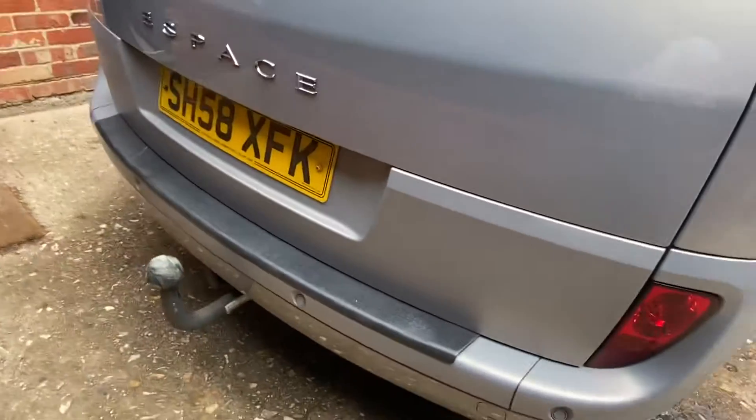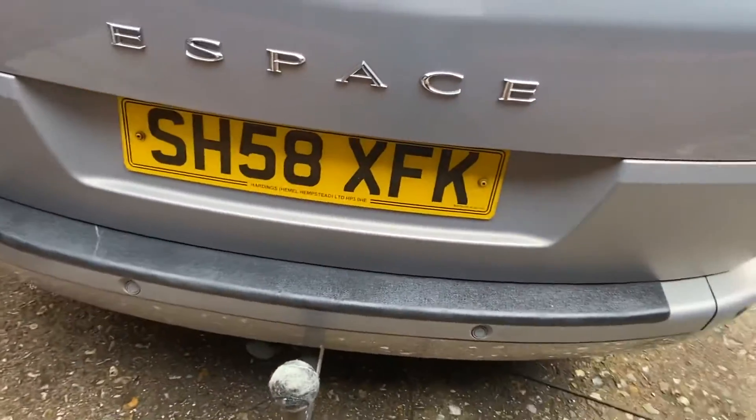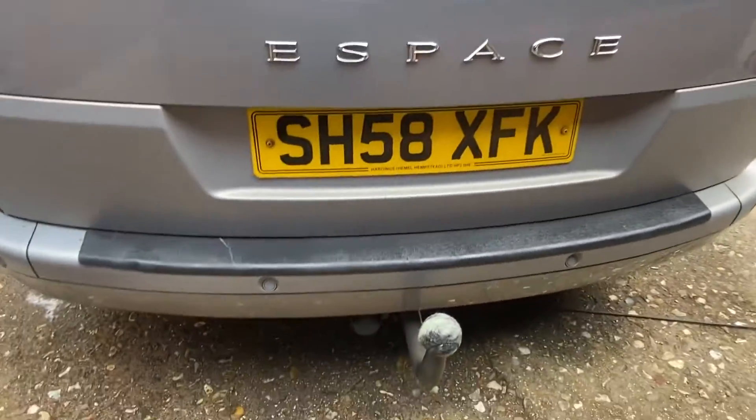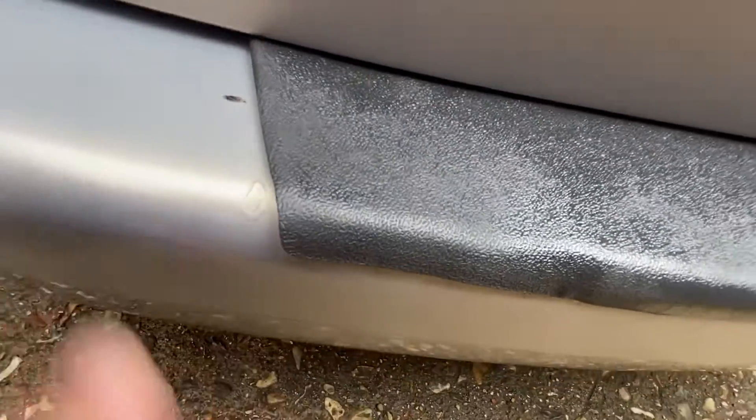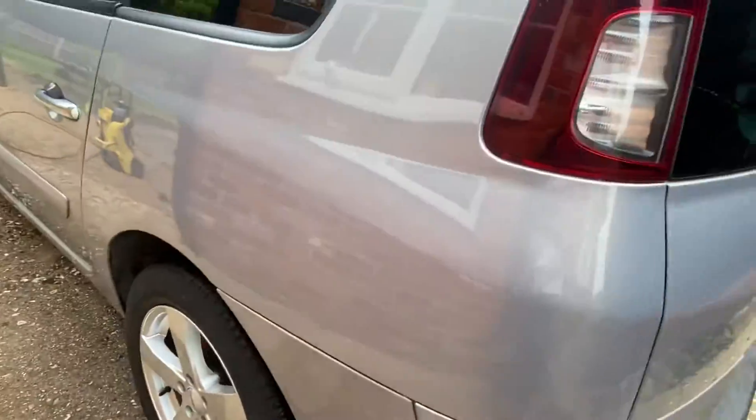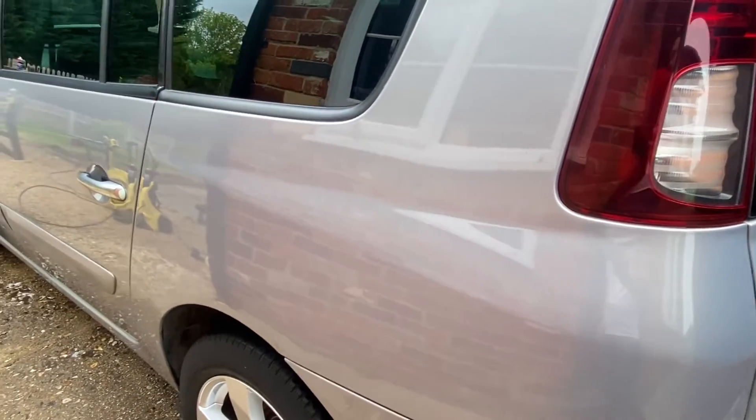It's got rear parking sensors, a tow bar with electrics, and privacy glass. Not a lot to see on the back. This little trim piece here is a little bit loose on the passenger side.